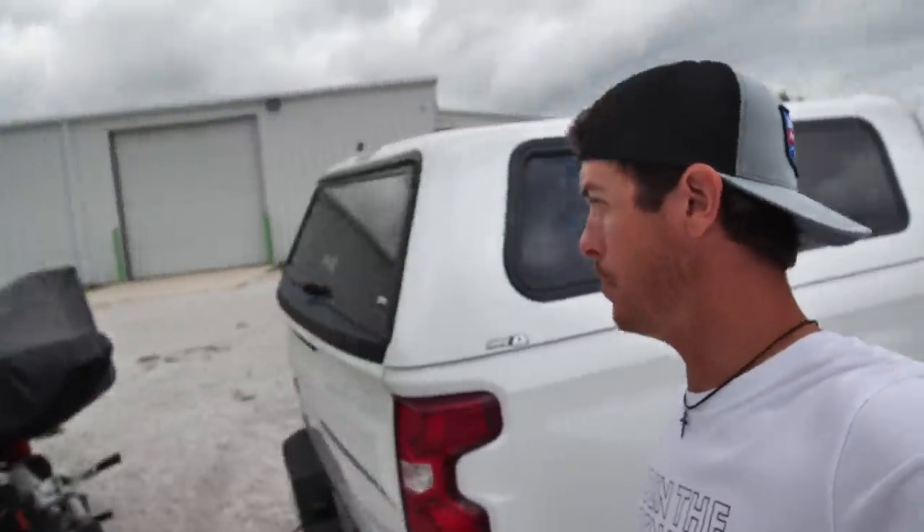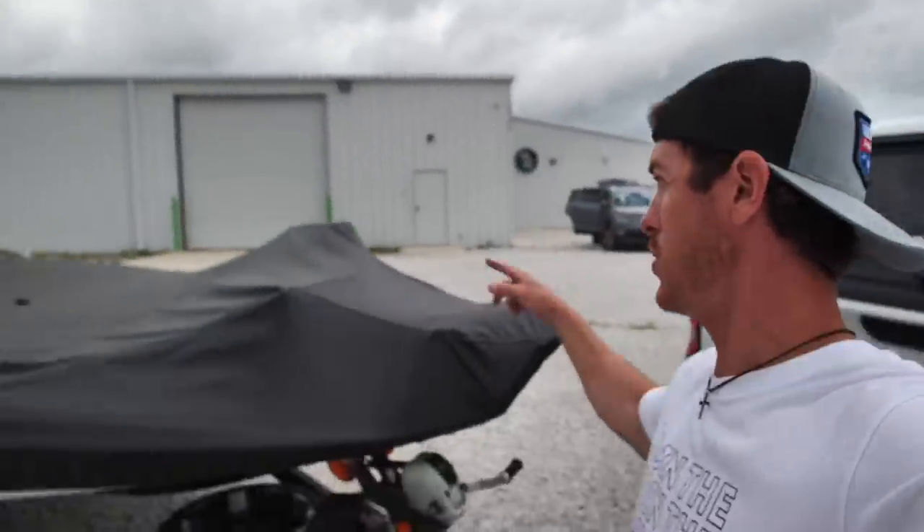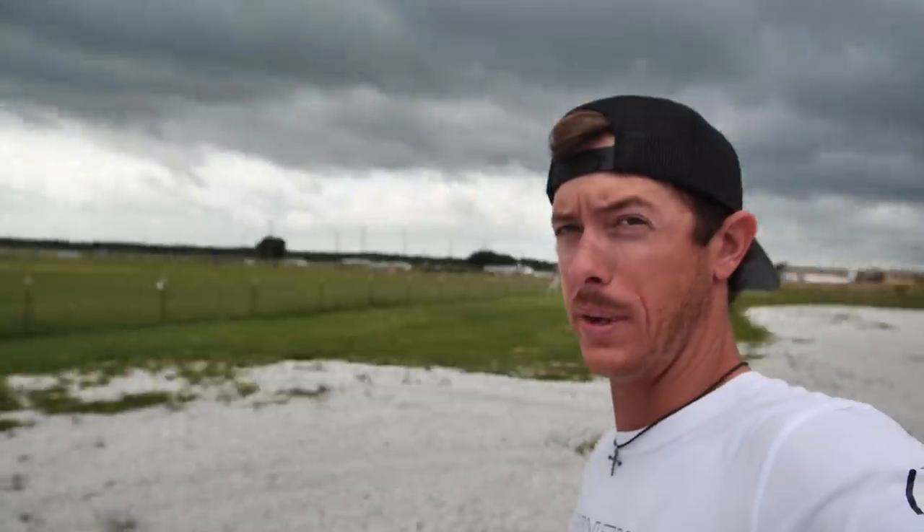Howdy and welcome back to the channel everybody! We are at the HQ right now — thunderstorms rolling in, big party day. We're having a big party, rolling out to go fishing together, and today's fishing adventure is brought to you by Mystery Tackle Box.